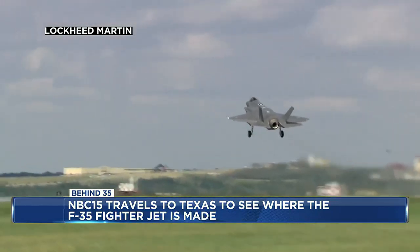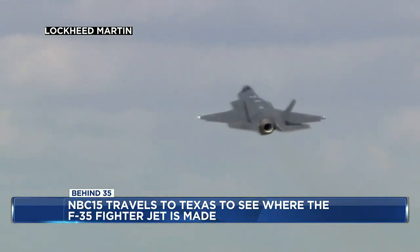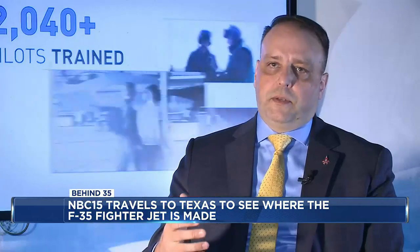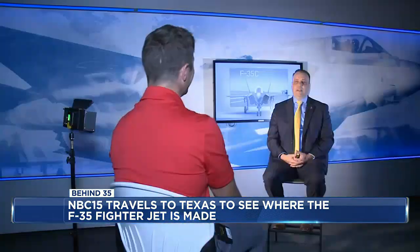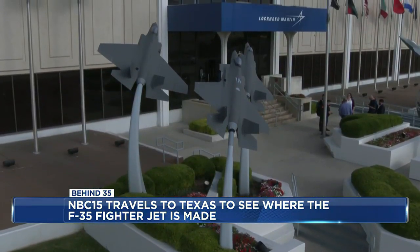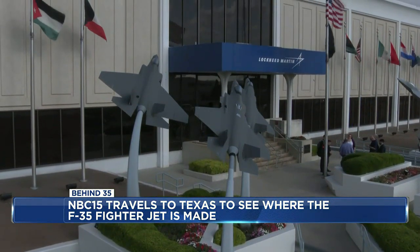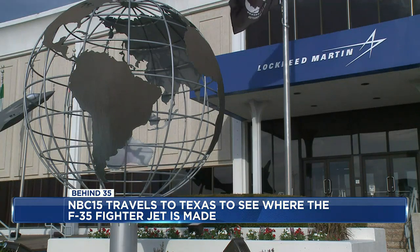The F-35 fighter jet is a modern marvel, a machine the U.S. military has never seen before. It is always great to have the latest and greatest technology at your fingertips. Gene Gabby White is a retired Air Force fighter pilot who now works for Lockheed Martin in Fort Worth. His job is to be a liaison between the company and Air National Guard bases like Truax Field. He says he is very happy that they provide tools that keep airmen safe, the country safe, and civilians at home safe.